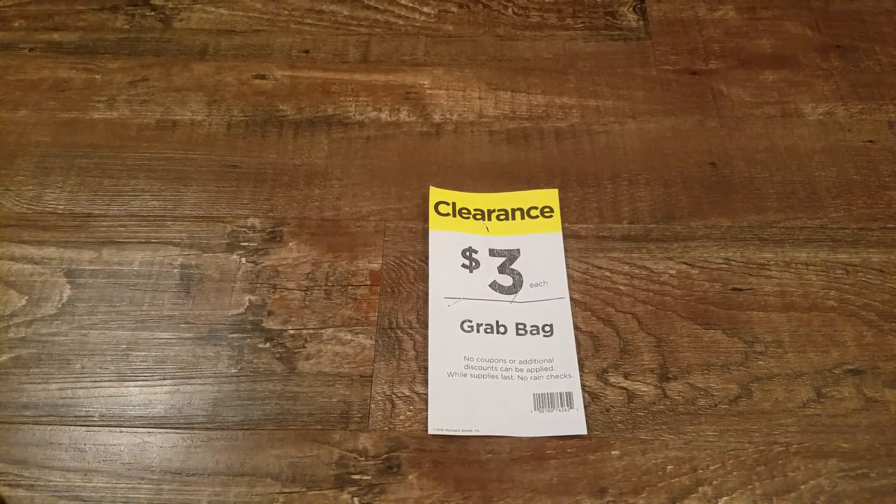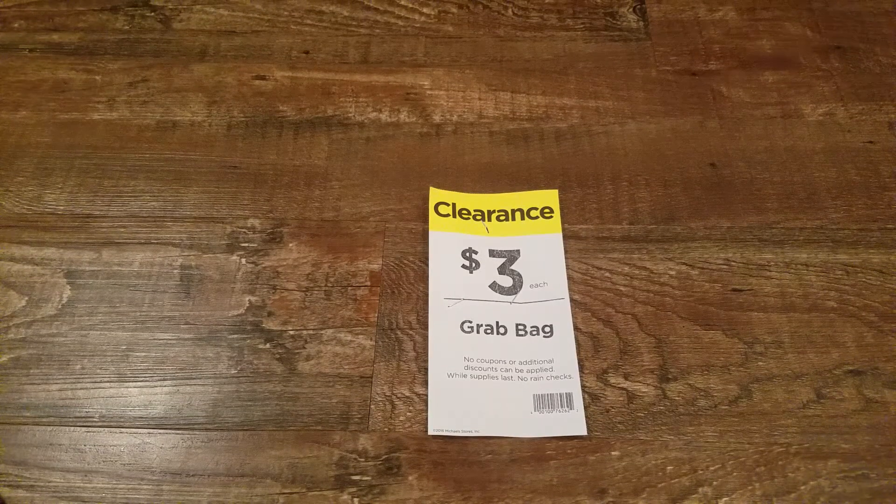Hi everyone, welcome back! Today we're going to be looking at some of the goodies — or not so goodies — in the Michaels grab bag. I've watched a few grab bag openings and some of the people that received them got a lot of letters and they weren't happy with that, and I totally understand.